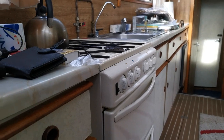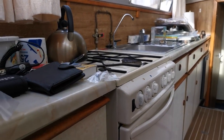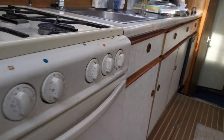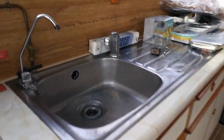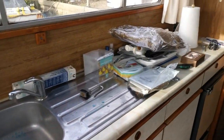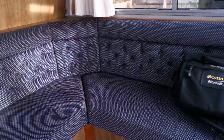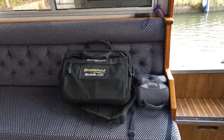Stepping up onto the starboard side, we have the galley area with a four-burner cooker, double oven and grill, and a stainless steel drainer. The owners are just in the process of emptying the boat, so apologies if there are bits lying around.